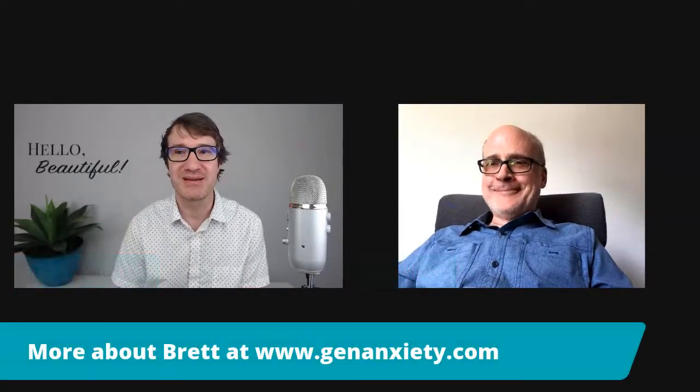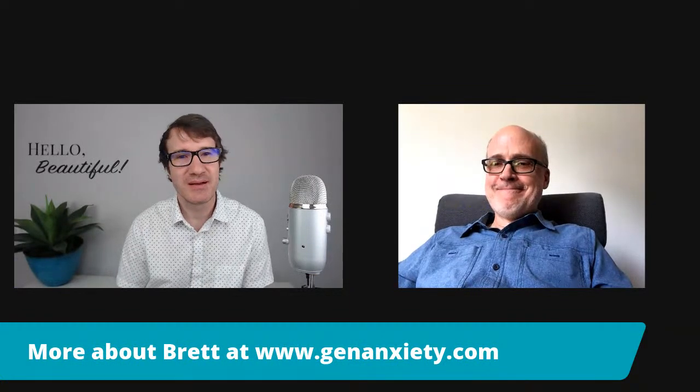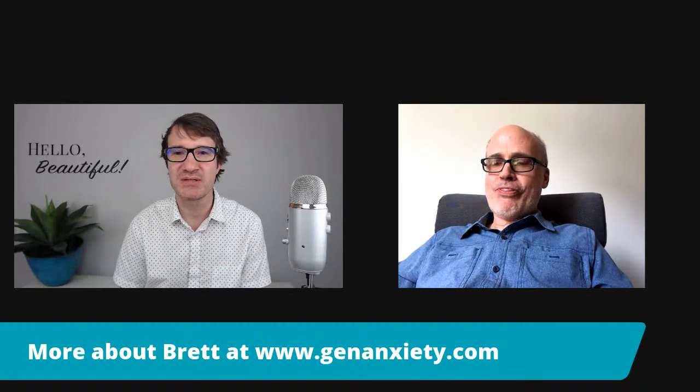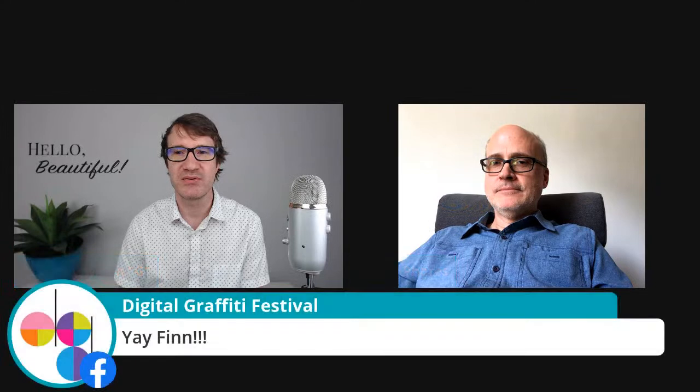We're going to stay on with Brett and continue the conversation. If you guys have any other questions, please pose them. If you want to reach Brett, you can check out his site at www.genanxiety.com.